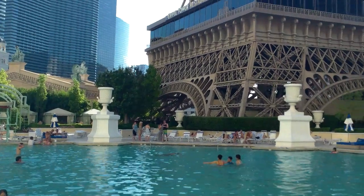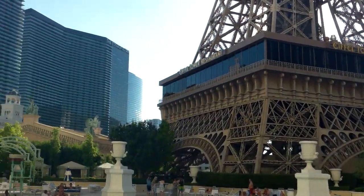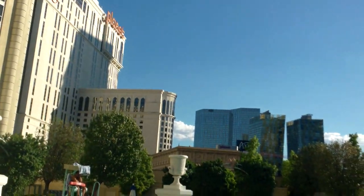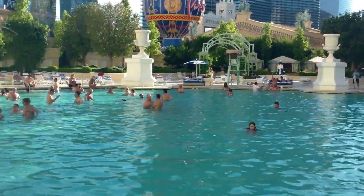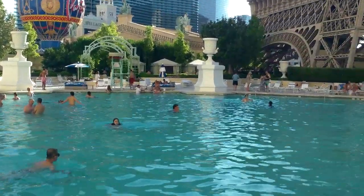From here you can enjoy the beautiful Eiffel Tower imitation, plus a little peek of the Bellagio right there, Caesars right there, Bally's, the Cosmopolitan, Aria, Mandarin Oriental, and Planet Hollywood. What a shame this would be really pretty at night, with all the lights from the tower, the Paris globe, and all the surrounding resorts.